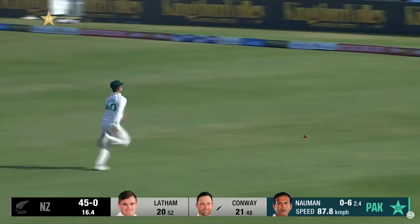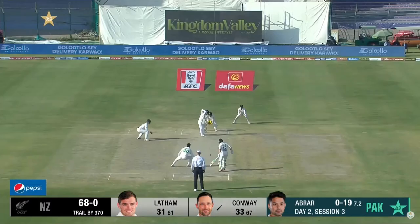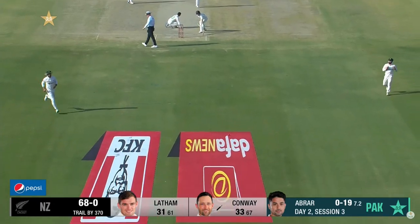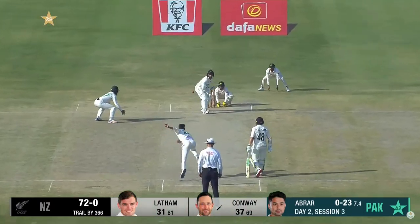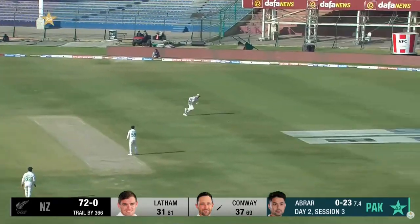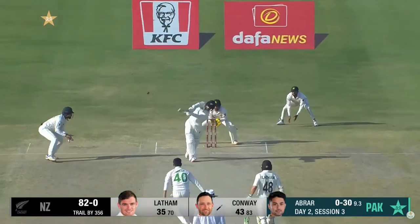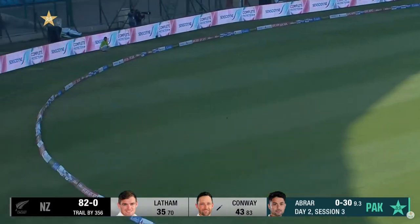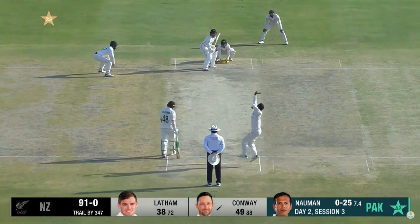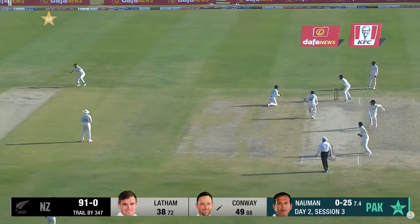Reverse sweep — first time in the piece we've seen that, and it brings about a boundary. How lovely is that! A picture-perfect straight drive now, beautiful, absolutely beautifully timed. We're talking about overall — of course that's a big shot there.